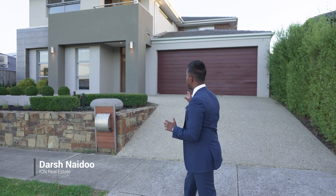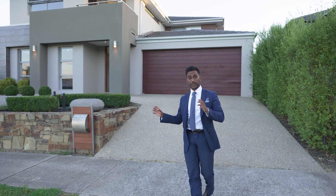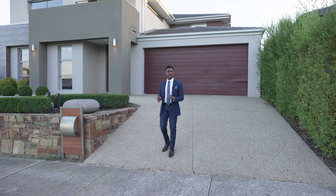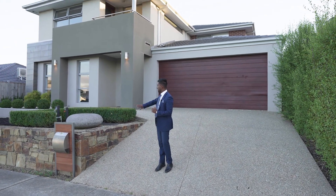Josh here from Iron Real Estate, and today I'm at number 26 Pasture Circuit in Clyde North. Behind me I've got a massive property. Before I talk about what's inside, let's have a look at the facade. It is beautifully done and was built by Porter Davis. The landscaping on this property is absolutely immaculate, as you can see at the front.